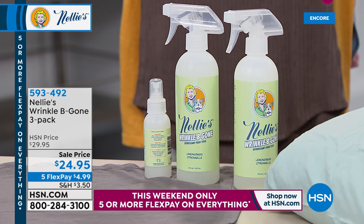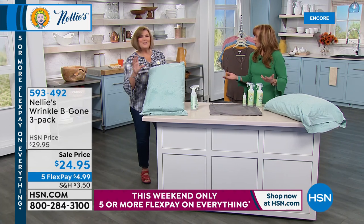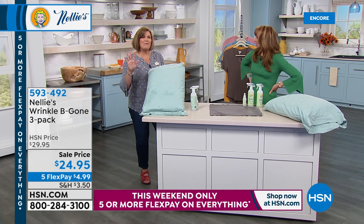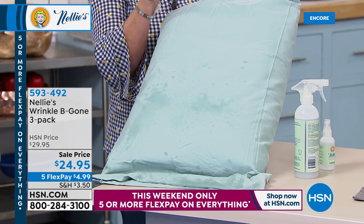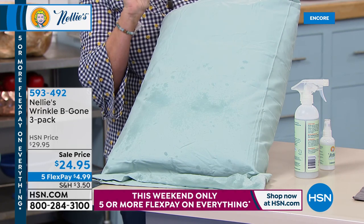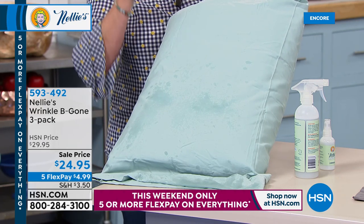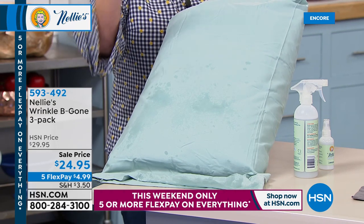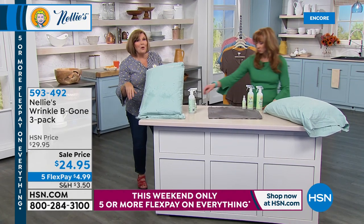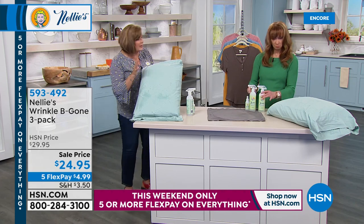Pamela's son loves the gym but the gym clothes smell like a monkey cage. Whether it's using our Nellie's laundry soda, our Wrinkle Be Gone, our Lamby dryer balls — whatever your laundry challenges are, whether it's diapers, teenagers, sports equipment, dog beds, or whatever — it's all just the best, and it truly works.